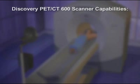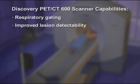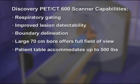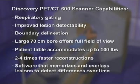The Discovery PET-CT600 scanner's many capabilities include respiratory gating capabilities, improved lesion detectability down to 2 millimeters, boundary delineation to save viable tissue from radiation exposure, a large 70-centimeter bore that offers a full field of view, a patient table that accommodates up to 500 pounds, two to four times faster reconstructions, and software that memorizes and overlays lesions to detect differences over time.